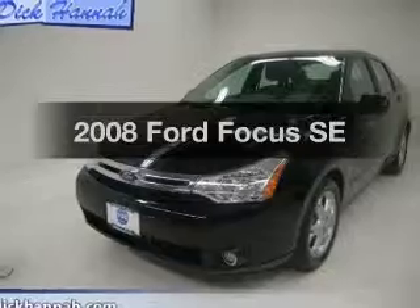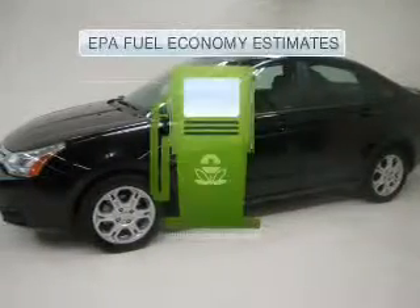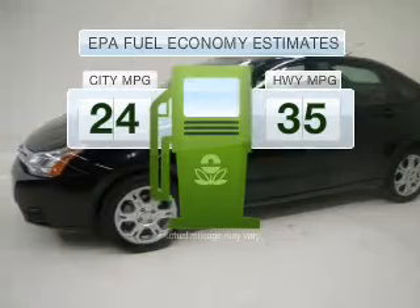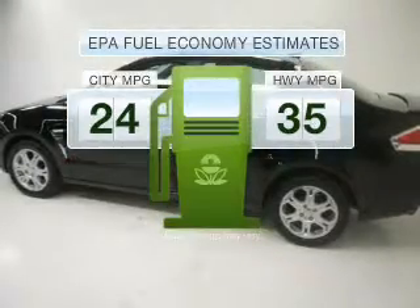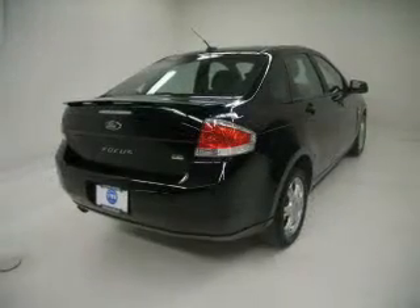Imagine yourself in this 2008 Ford Focus. This is the set of wheels you've been looking for. In the city or on the highway, you'll spend less time at the pump with this fuel-efficient vehicle, featuring an efficient four-cylinder engine connected to a smooth-shifting automatic transmission.